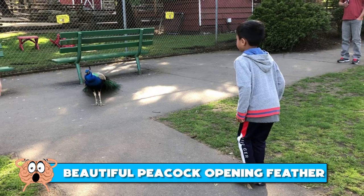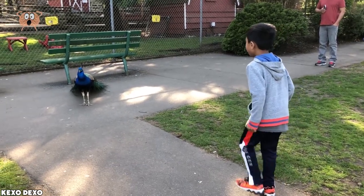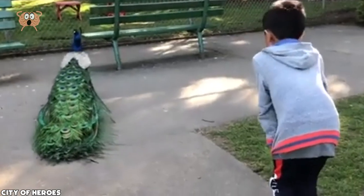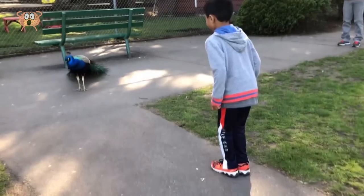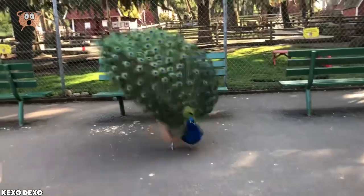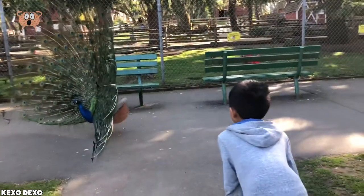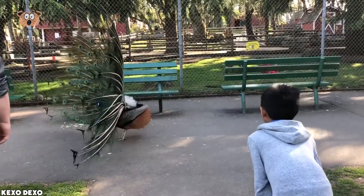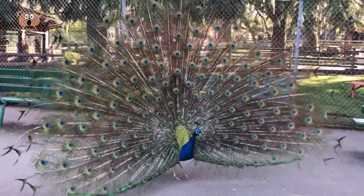Number 3: Beautiful Peacock Opening Feather. This boy is trying to get this peacock to open its feathers in Beacon Hill Park in Victoria, British Columbia, Canada. The peacock is a bit shy at first — it's like it's trying to determine if the audience is worthy of seeing it in all of its glory. But soon enough, the peacock turns its back on the boy and opens its feathers. Oh wow, such a beautiful sight. It just gets me every time. The peacock really is the most beautiful bird out there — wouldn't you agree?